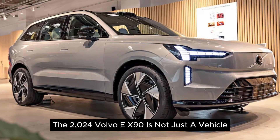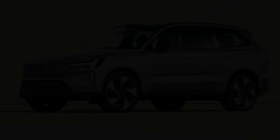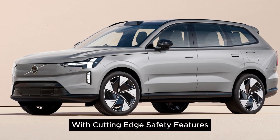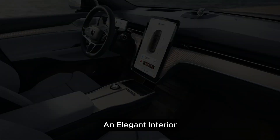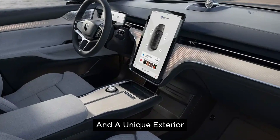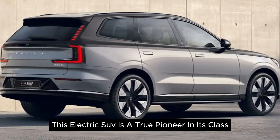The 2024 Volvo EX90 is not just a vehicle, it's a statement. With cutting-edge safety features, remarkable electric capabilities, an elegant interior, and a unique exterior, this electric SUV is a true pioneer in its class.